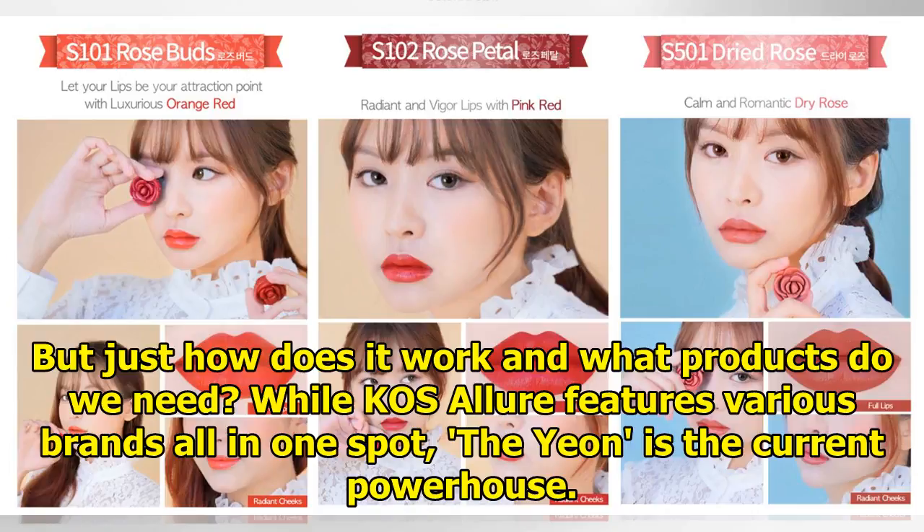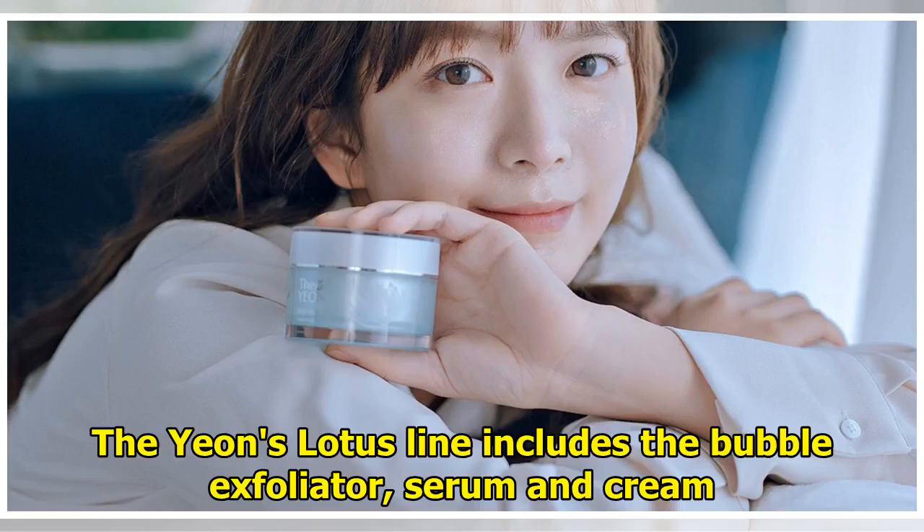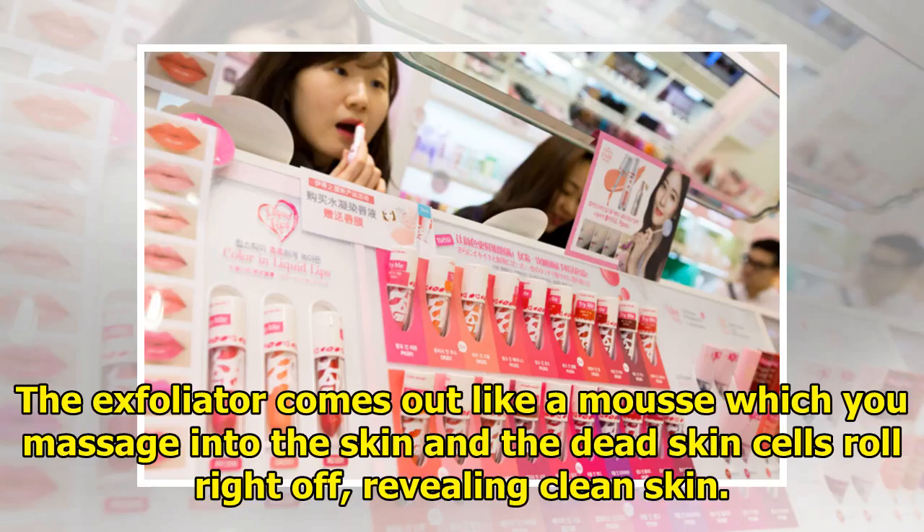While Casa Lua features various brands all in one spot, The Yeun is the current powerhouse. The Yeun's Lotus line includes the bubble exfoliator, serum and cream. The exfoliator comes out like a mousse which you massage into the skin, and the dead skin cells roll right off, revealing clean skin.